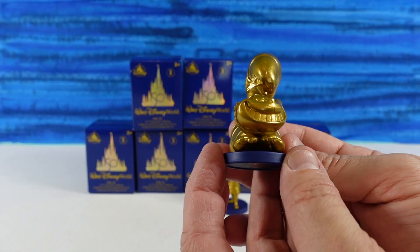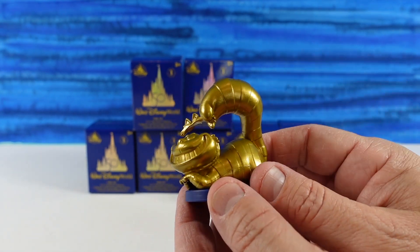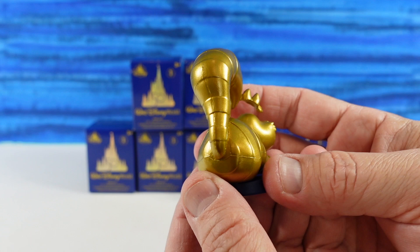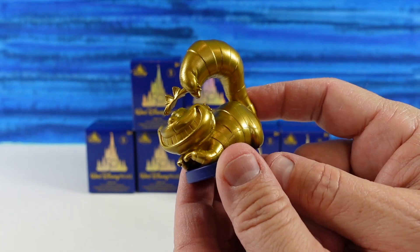Ooh, we have the Cheshire Cat. Cheshire Cat's awesome. I love it — he's got his tail, and he's holding his little ears up, like tipping his hat. That's cool looking. Cute and kind of creepy. He looks neat in the gold — I like it. He's got little googly eyes.